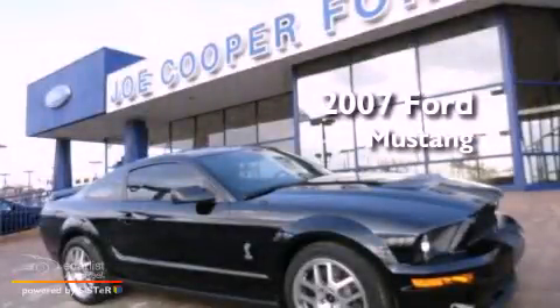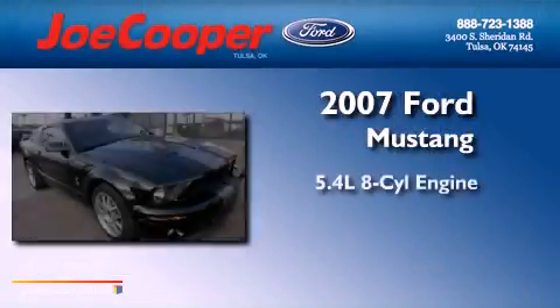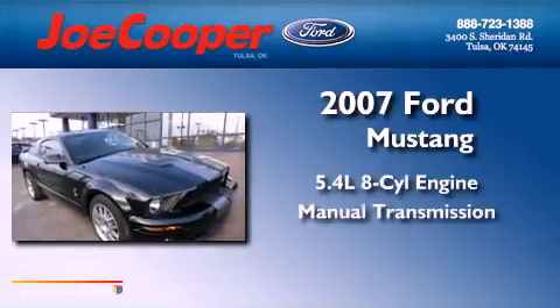This is a 2007 Ford Mustang. It has a 5.4-liter eight-cylinder engine and a manual transmission.